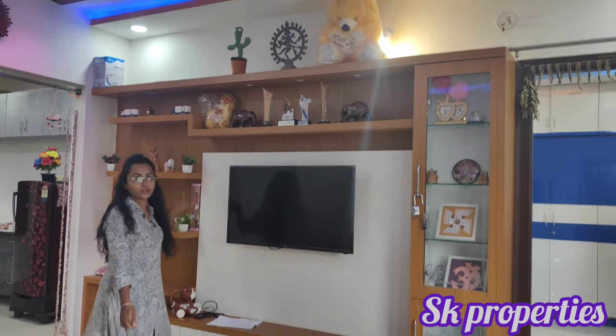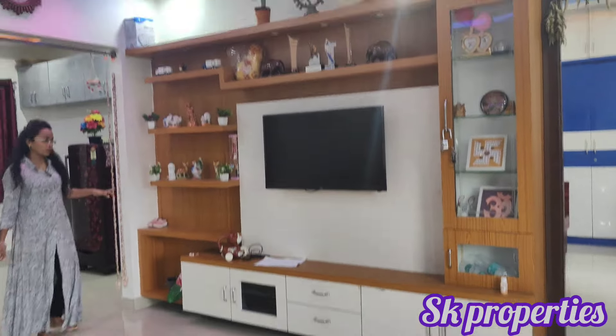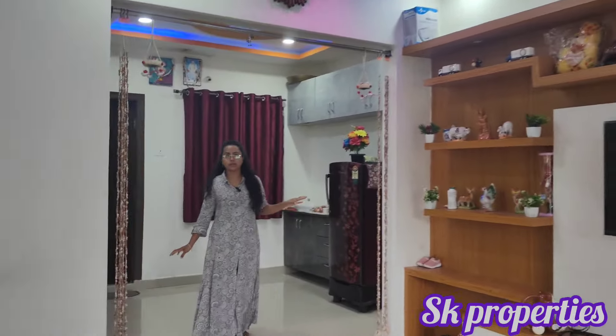We have a very well-sized room. This is a 3-year-old property.